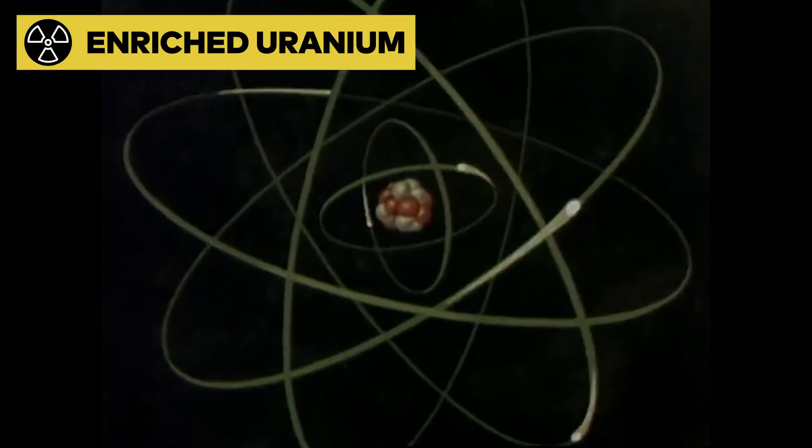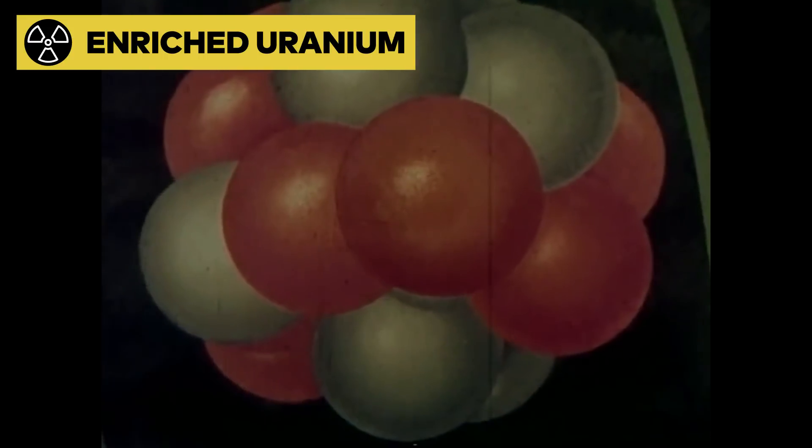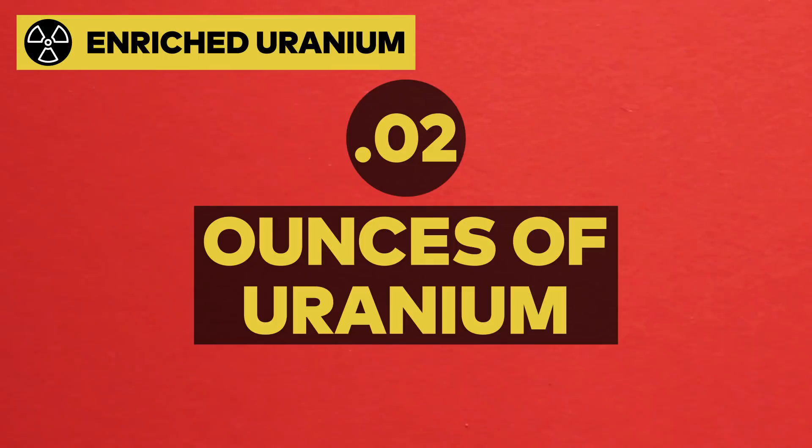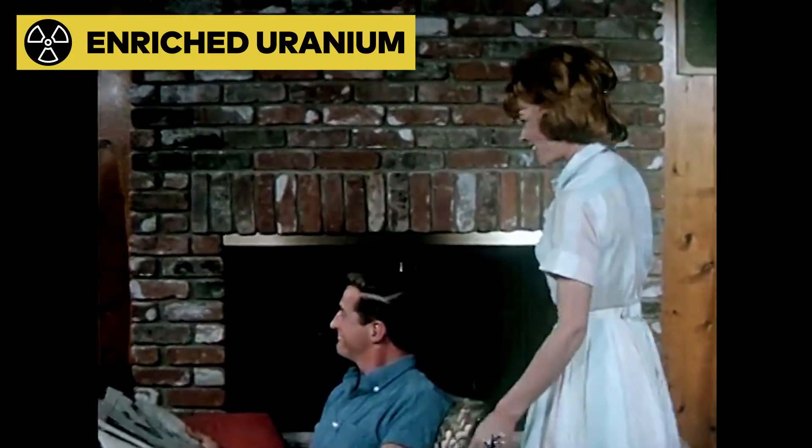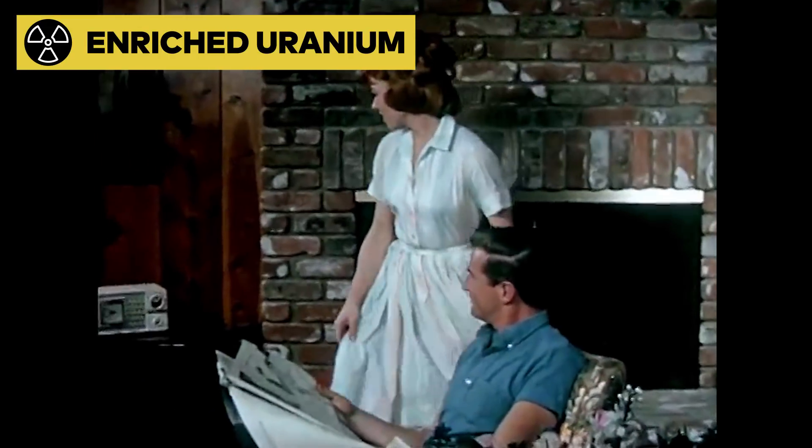Nuclear fission packs a huge energy punch — just 0.02 ounces of uranium, less than the weight of a paper clip, to turn water into enough steam to power your home via turbine for a day.